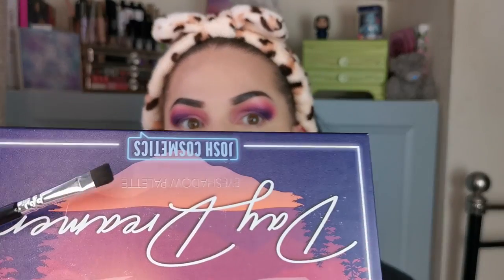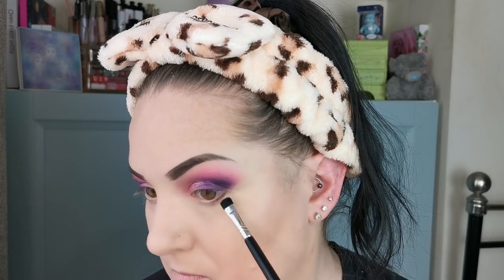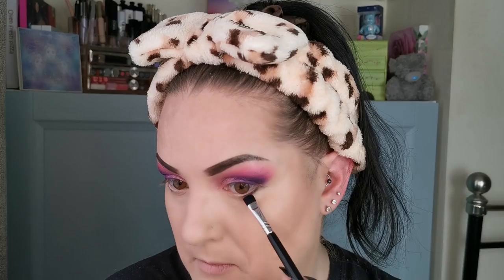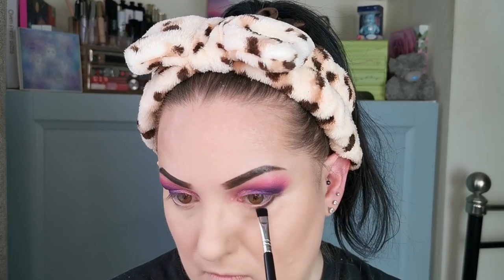Going under the eyes - I'm going to take Into the Unknown first and stamp that right against the lash line with this flat squared brush. Then stamping into Dream World, the purple matte, and going over the top with that. I am loving this look - nice pinks and purples. I know purple is Marina's favourite, so I have a feeling she's going to like this.